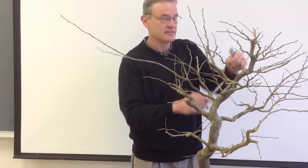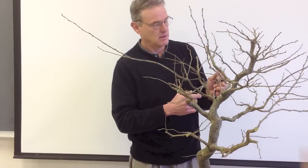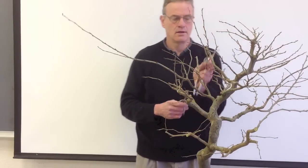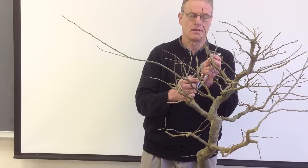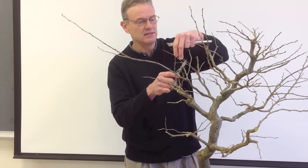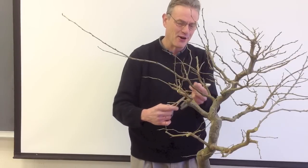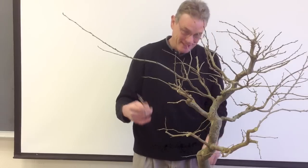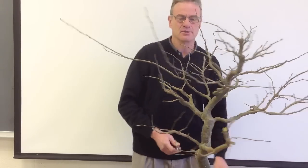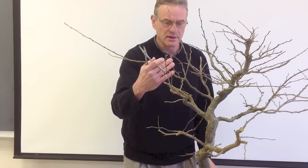Absolutely. I've found that in my collection, I enjoy the growing and developing part as much, if not more, than the refined piece once it's in a bonsai container. It's the doing of it that's enjoyable. It's nice when you put your plant to a show and collect compliments on it, but the real satisfaction comes from the doing of it.